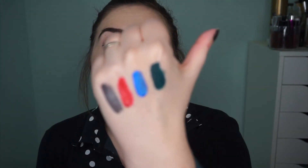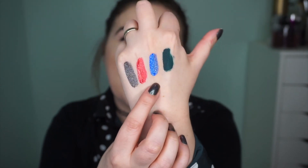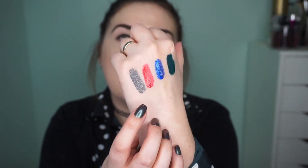Speaking of Kat Von D, I also have her Everlasting Glimmer Veils. I cannot tell you how much I love these — I have three: Wizard, Dazzle, and Reverb. Reverb is a beautiful blue color, Dazzle is gorgeous, and Wizard is a little trickier to work with — I'd recommend putting a black liquid lipstick underneath it since it has more of a gray base with beautiful multi-tonal glitter. These are like a glitter top coat, but you can layer them up to make an opaque lipstick. I wore Reverb at Christmas with just two layers and didn't need a color underneath. I want them in every single color.